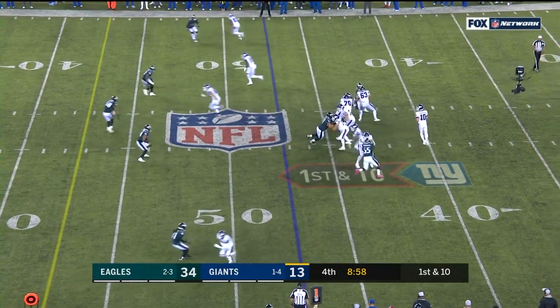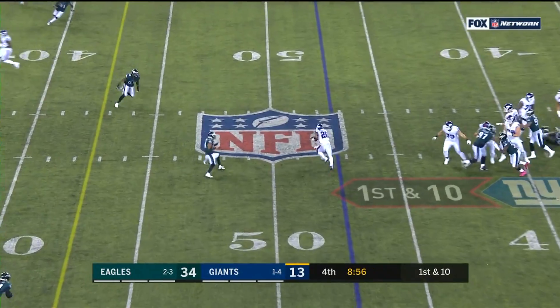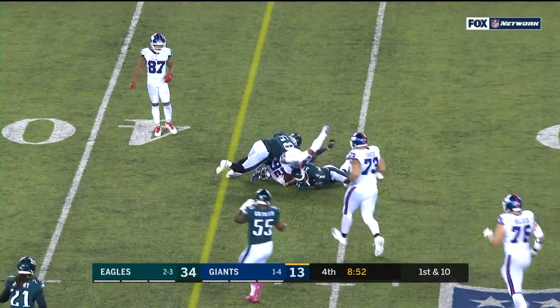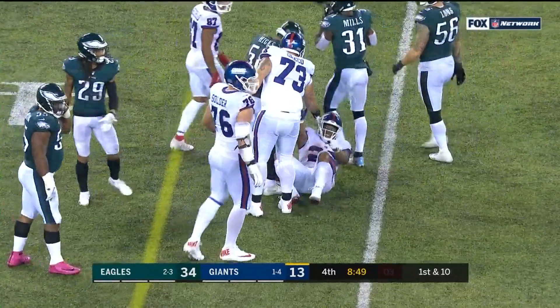You look at these yardage totals and go, gosh, how'd they get that many yards? As Barkley is stopped right at the marker. Here's Barkley on the reception, making men miss, and then delivers a blow into Jordan Hicks.